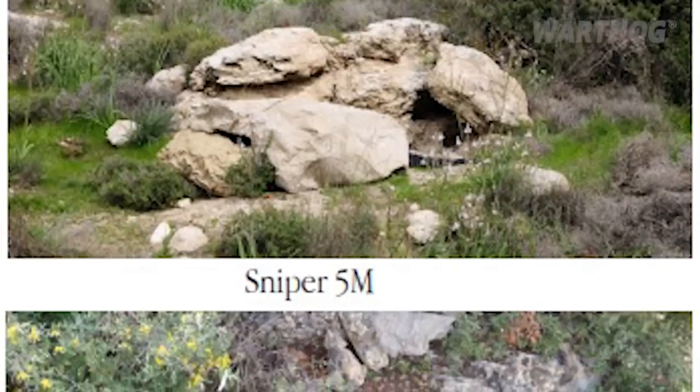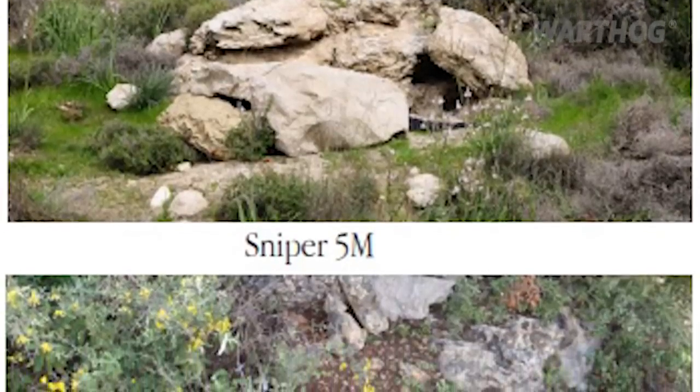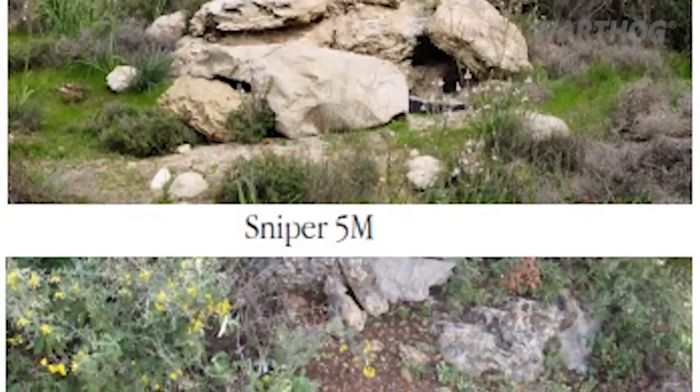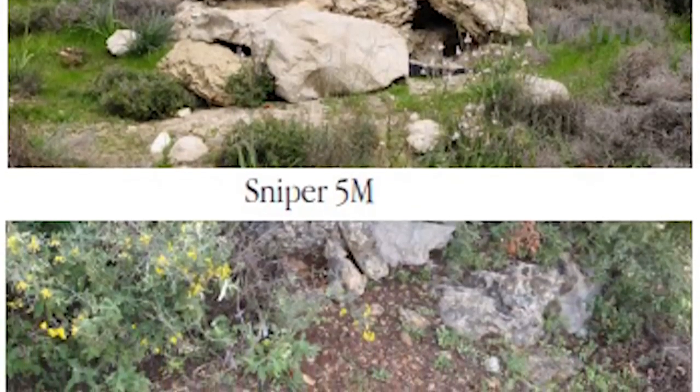Each sheet comes with different coloration on each side, one for dense vegetation and the other for more desert-like landscapes. In addition, the company customizes patterns and coloring based on client needs and geographic region.